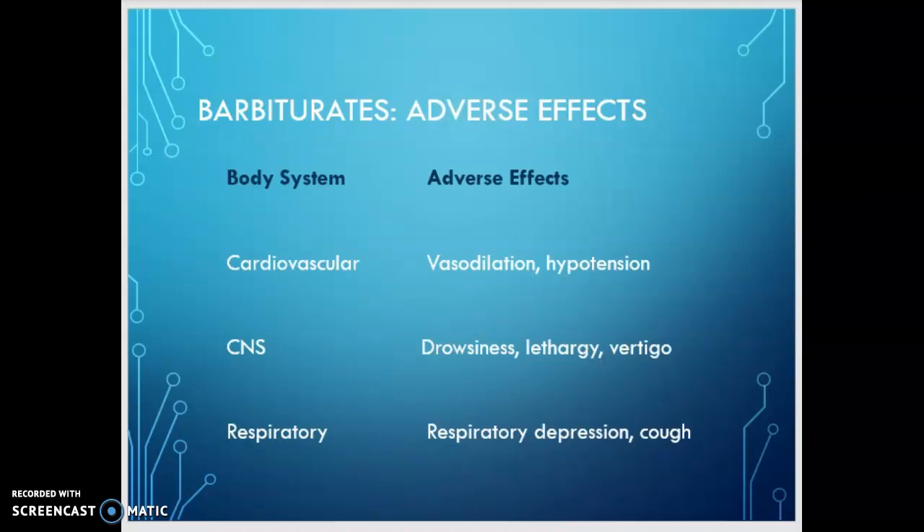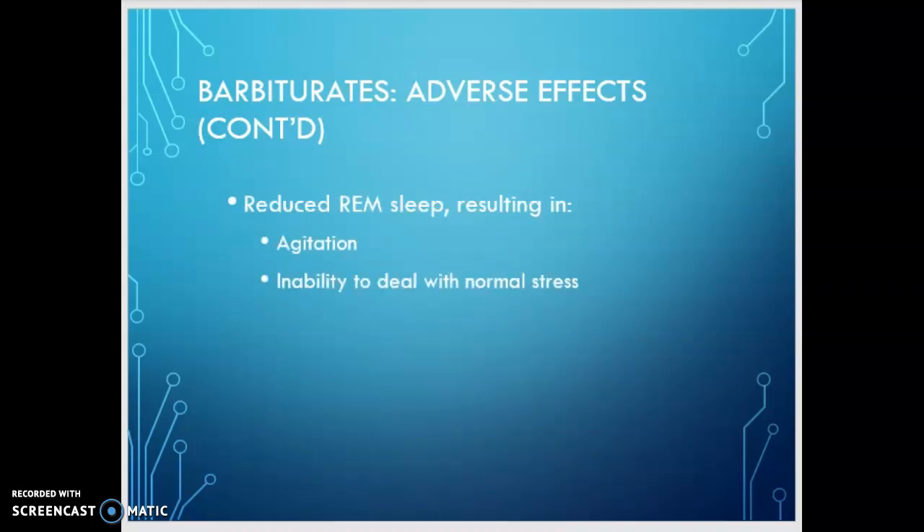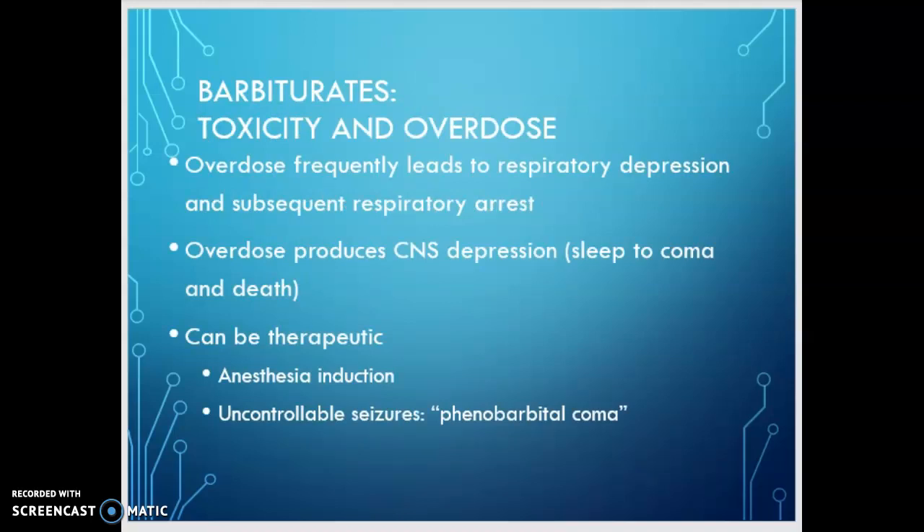Adverse effects by body system: cardiovascularly, you'll see vasodilation and hypotension. CNS effects include drowsiness, lethargy, and vertigo. Respiratory effects include respiratory depression and cough. GI effects include nausea, vomiting, diarrhea, and constipation. Hematologically, you may see agranulocytosis or thrombocytopenia. Other adverse effects include hypersensitivity reactions and Stevens-Johnson syndrome. They reduce REM sleep, resulting in agitation. Barbiturates are not preferred for use in the elderly. In toxicity and overdose, you'll see respiratory depression and subsequent respiratory arrest — progressing from sleep to coma to death.